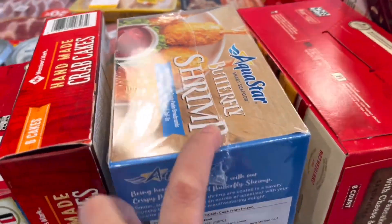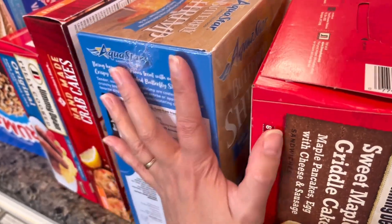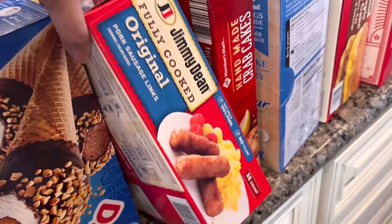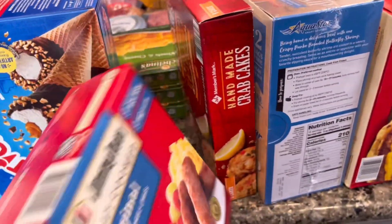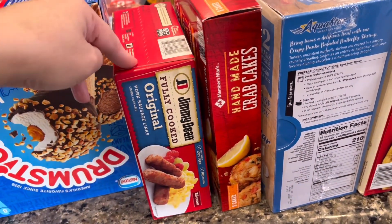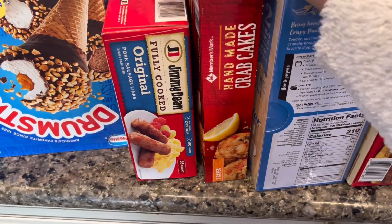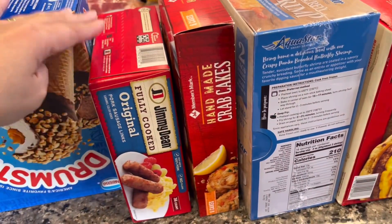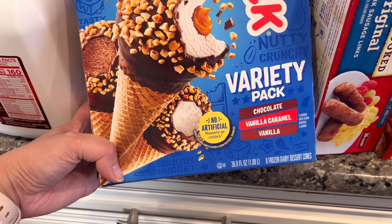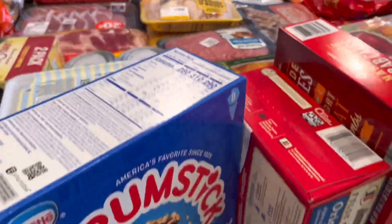We have butterfly shrimp my husband picked up — I've never tried those. We have a Scrub cake, which I like, and frozen cooked sausage. I don't always use these — usually I cook bacon or sausage fresh — but when I don't have time for breakfast these come in handy. We also have drumstick ice cream cones in chocolate, vanilla caramel, and vanilla flavors.